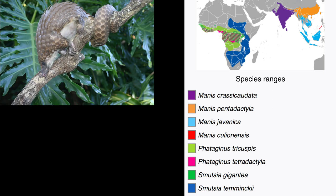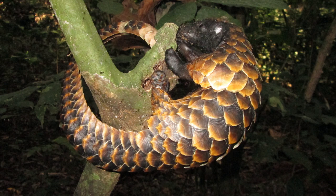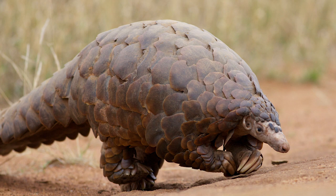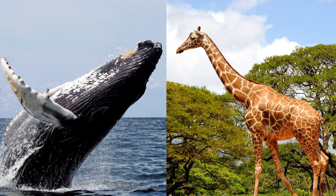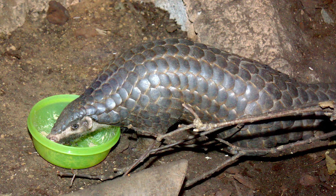Some are most at home in the trees, while others prefer a more terrestrial lifestyle. They range in size from the five-pound long-tailed pangolin to the 75-pound giant pangolin. Another common name for the pangolin is the scaly anteater, even though whales and giraffes are more closely related to one another than pangolins and anteaters are.